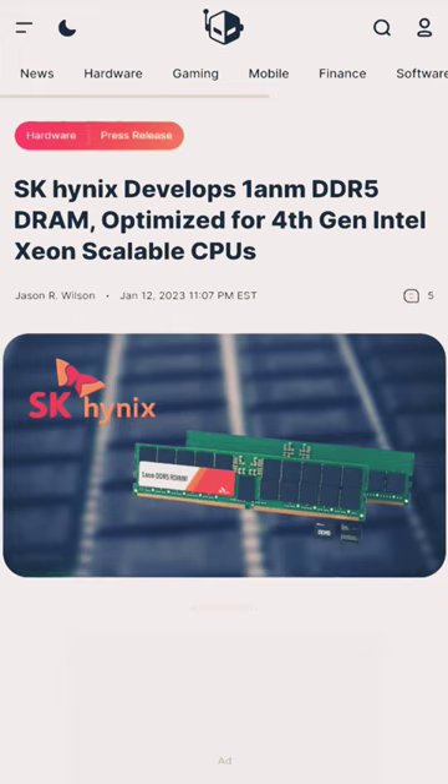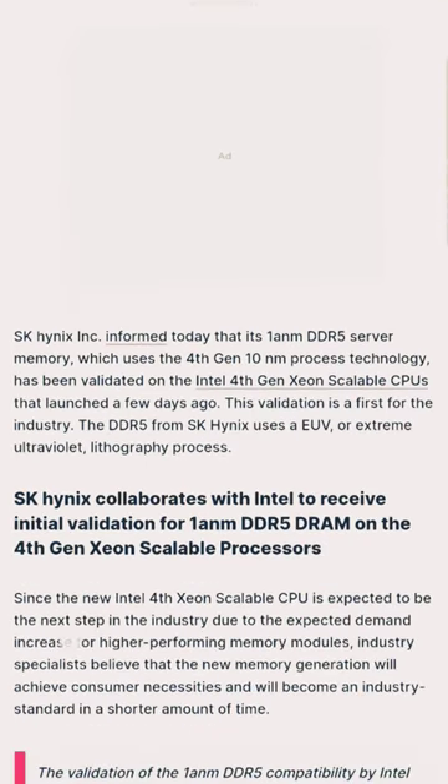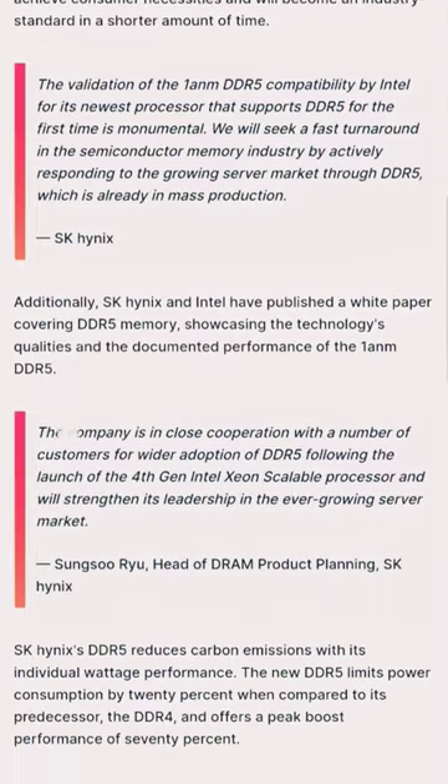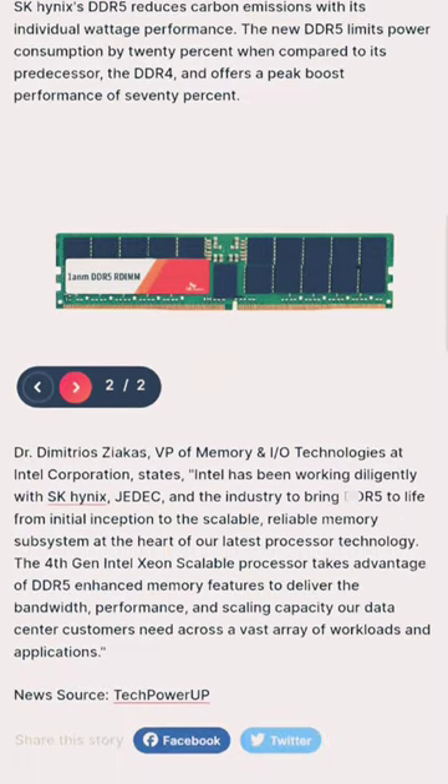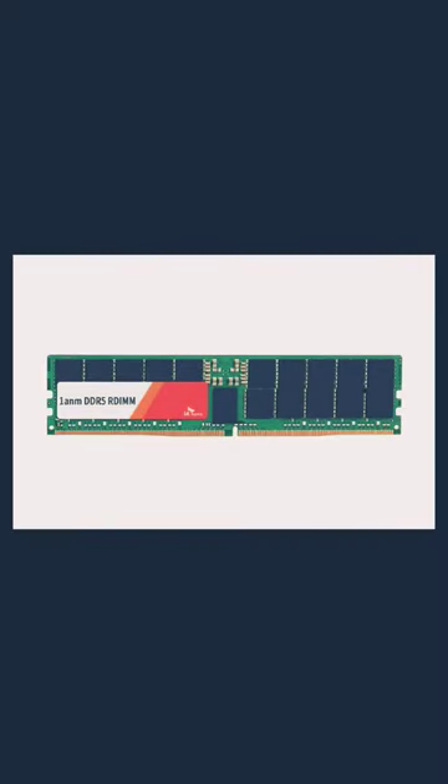SK Hynix Inc. informed today that its 1nm DDR5 server memory, which uses the 4th Gen 10nm process technology, has been validated on the Intel 4th Gen Xeon Scalable CPUs that launched a few days ago. This validation is a first for the industry.